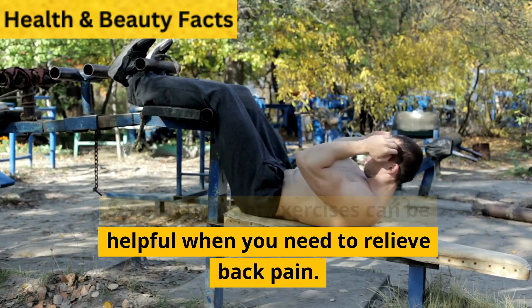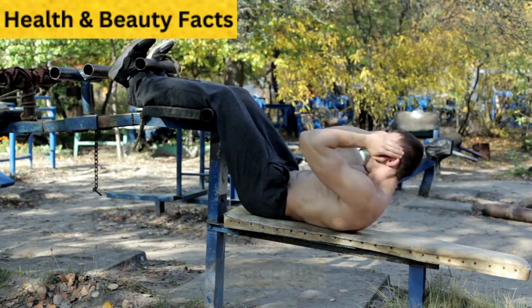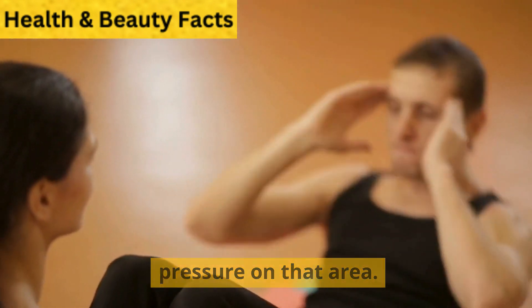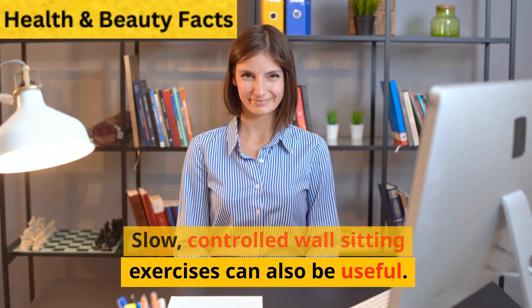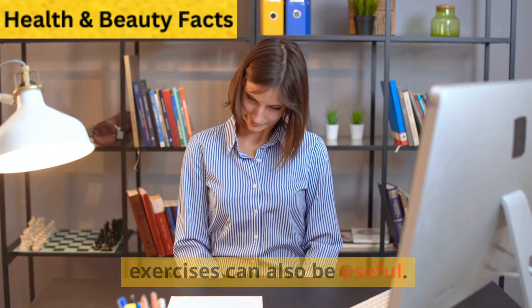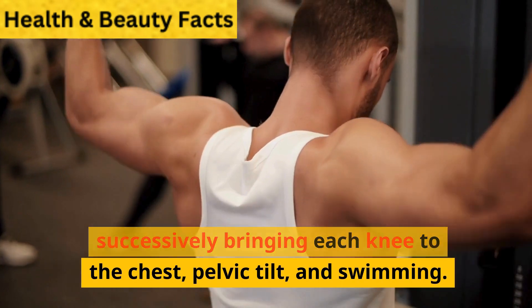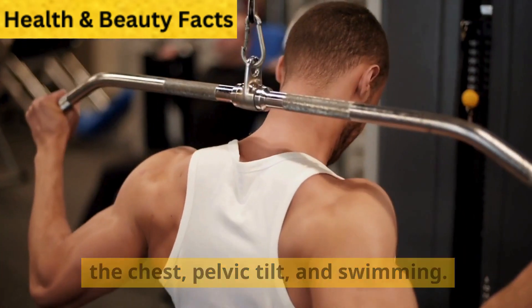Several types of exercises can be helpful when you need to relieve back pain. Partial crunches can help strengthen your core without putting too much pressure on that area. Slow, controlled wall-sitting exercises can also be useful. Other repetitions to consider include successively bringing each knee to the chest, pelvic tilt, and swimming.